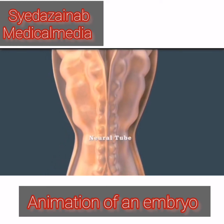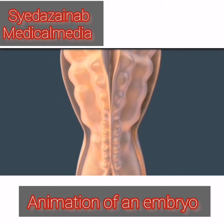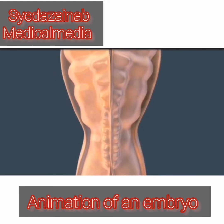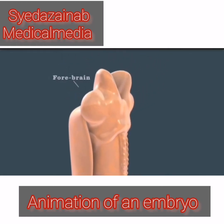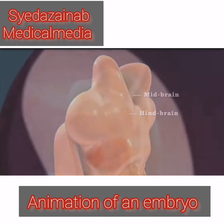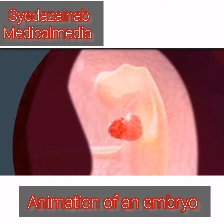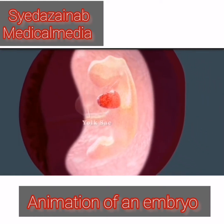The neural tube, which will form the brain and spinal cord, starts to close from the center of the embryo outward. After it closes, the portion in the head thickens and divides into the forebrain, midbrain, and hindbrain. Rapid growth causes folding of the embryo. During this process, part of the yolk sac is incorporated into the lining of the digestive system. The primitive backbone is curled and looks like a tail, which will recede in a few weeks.